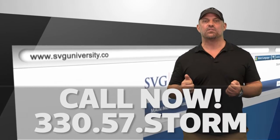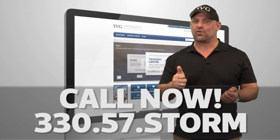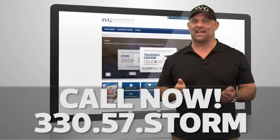If you and your team don't have an SVGU account, give us a call at 33057STORM, and we'll get you set up on your free trial of the SVGU Virtual Training today.